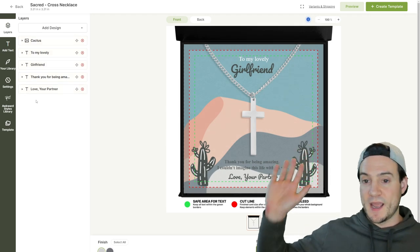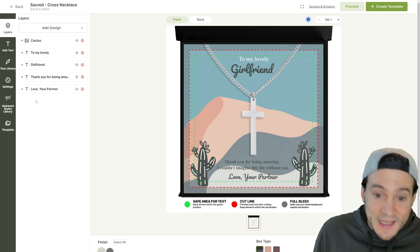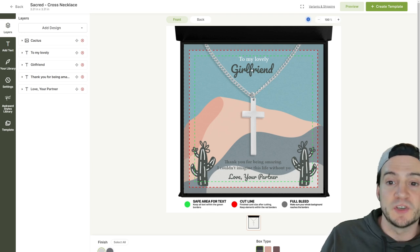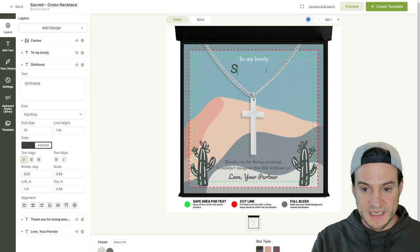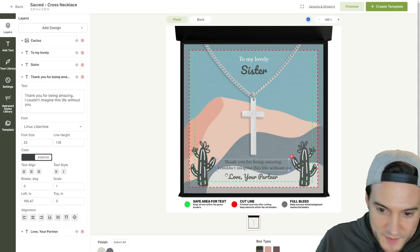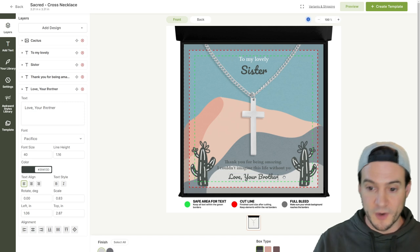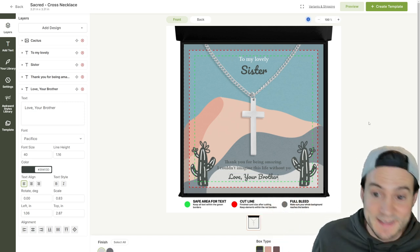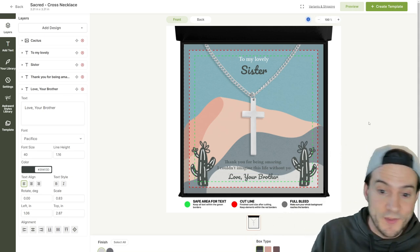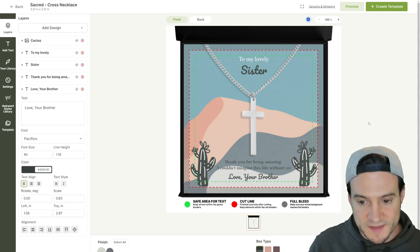Let's say I want to do 'To My Lovely Girlfriend' — all I have to do is click and it applies automatically. There's really no excuse — just get your first few listings up using these templates. You can double-click and edit the text: I wanted to make the sister version, so just switch 'partner' to 'your brother' — boom, done in 10 seconds.